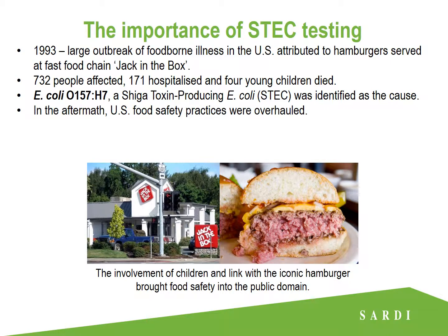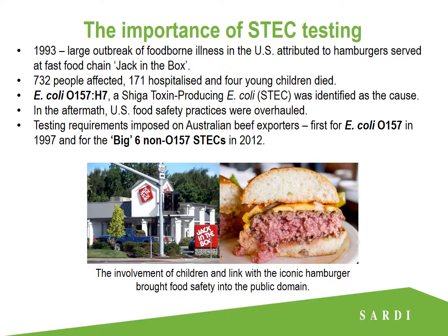In the aftermath, although no links were drawn with Australian beef, US food safety practices were overhauled and Australian ground beef exporters were slapped with additional testing requirements — first for E.coli O157 in 1997, and then in 2012 for the other big six non-O157 ESTECs.